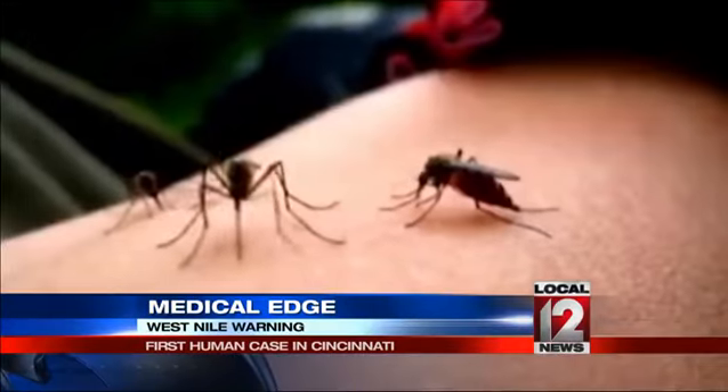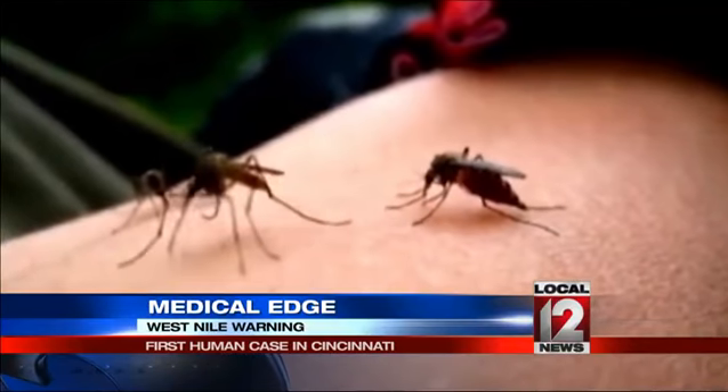We are getting to that time of year where West Nile virus becomes more prevalent in the mosquitoes that do bite people. If you do get a bite from an infected mosquito, the good news is that the vast majority of people who contract West Nile will never show any symptoms. The bad news,